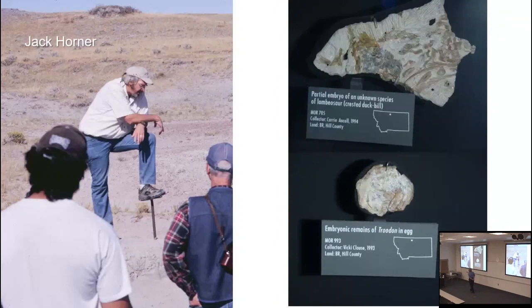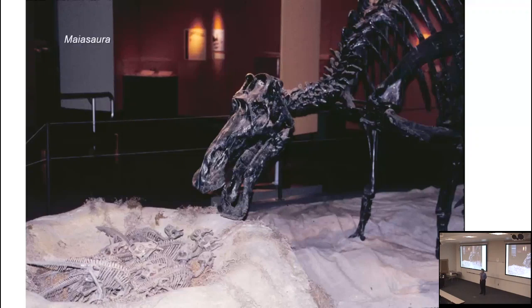Nearby sites in Montana have yielded an egg with embryo bones of a Troodon inside, and an as-yet uncertain species of lapiasurine, and so forth. Maiasaura gets a lot of attention because they found literally hundreds, if not thousands, of nests. They have eggs, embryos in eggs, hatchlings, and adults. At mass death sites they have the entire range of the population, giving us a lot of information about the growth cycle of Maiasaura.